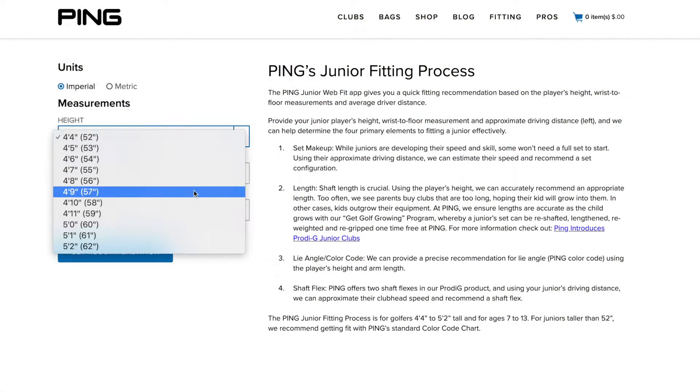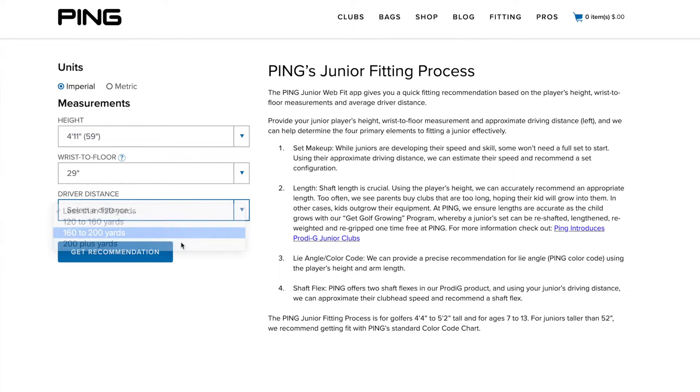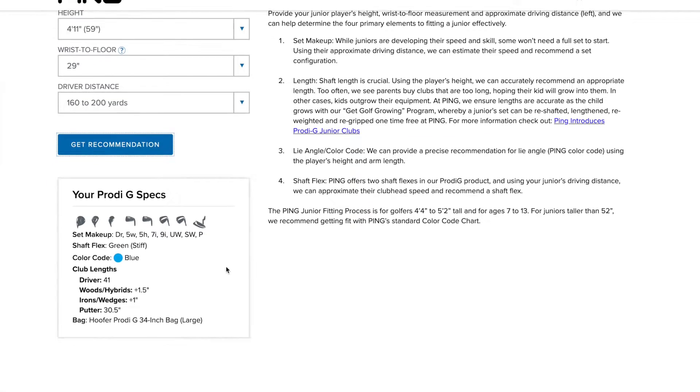Of course, before we custom-build them, we want your junior to be custom-fit. Our data scientists have developed an easy-to-use online fitting tool that provides recommendations for club length, flex, lie angle, and set makeup. I encourage you and your junior golfer to experience the process in the fitting section on our website.